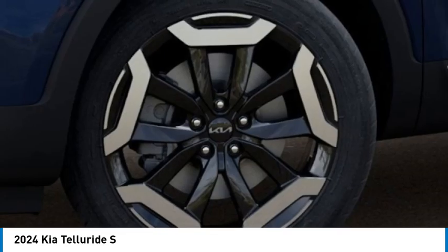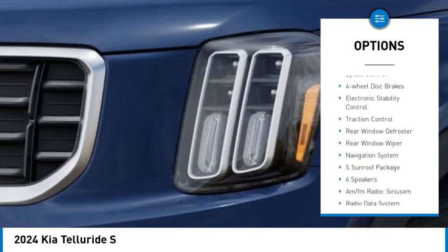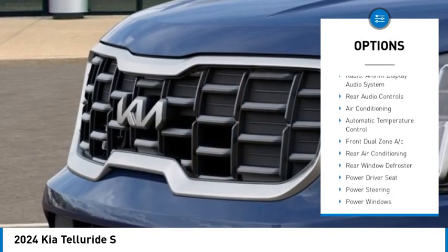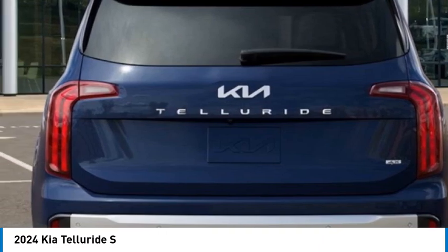Here are some of this vehicle's great options: rear spoiler, alloy wheels, brake assist, remote keyless entry, speed control, four-wheel disc brakes, electronic stability control, traction control, rear window defroster, and rear window wiper.